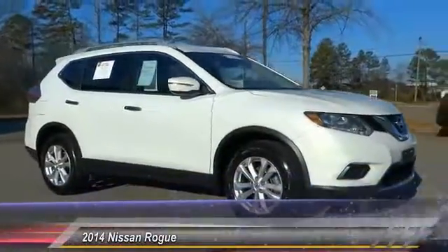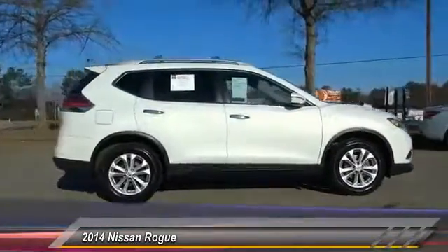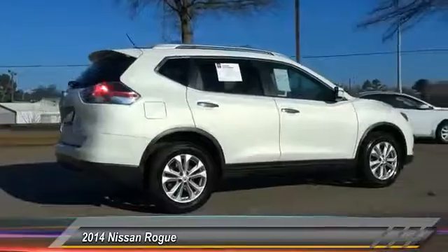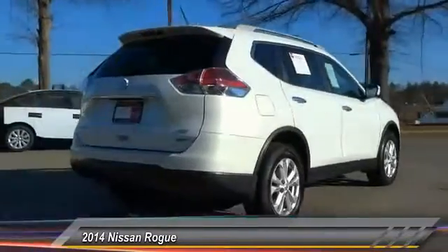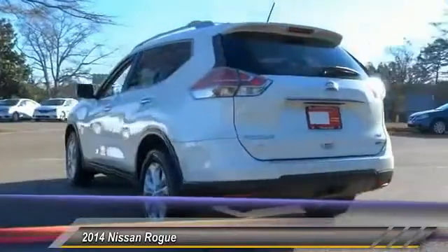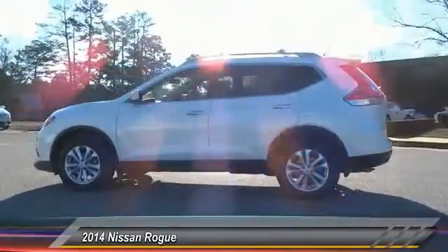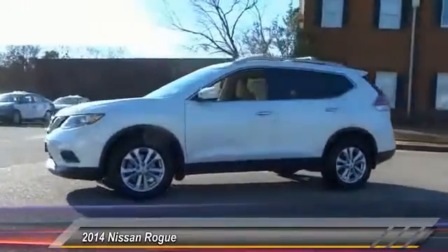The 2014 Rogue. The stylish Rogue gets 27 miles per gallon and still boasts nearly 58 cubic feet of cargo space. With a 5-star side impact safety rating and intuitive all-wheel drive for competent handling, the Rogue is more than you expect and everything you deserve, and is priced below $20,000.